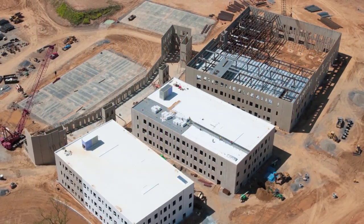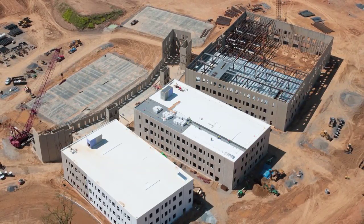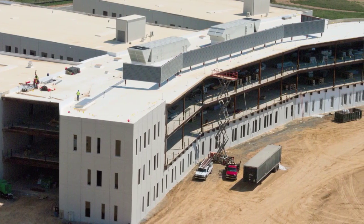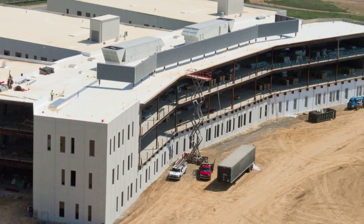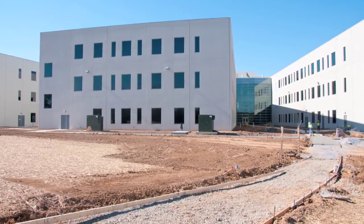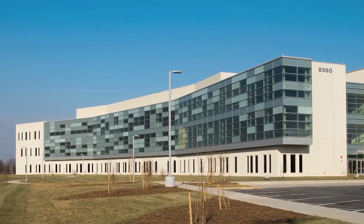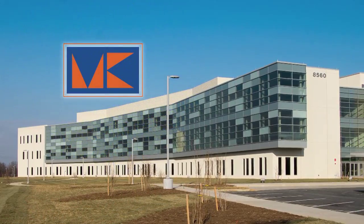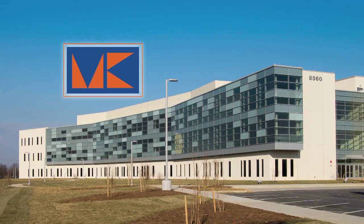Even with these challenges, substantial completion was achieved 32 days prior to the contract completion date. Tilt-up construction not only saved significant time and money, but also met the unique specifications for this complex facility, and will allow for easy future expansion if desired. The National Cancer Institute's Advanced Technology Research Facility at Riverside Research Park, constructed by Morgan Keller Incorporated, is a nominee for Consteel Alliance Building of the Year.